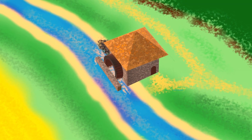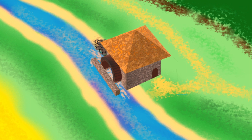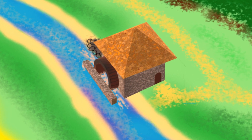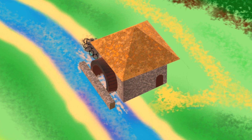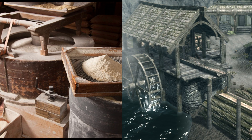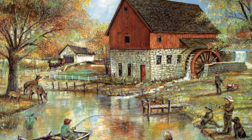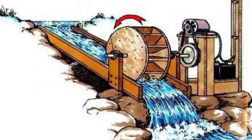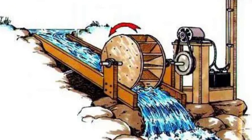The history of mills is a fascinating journey that spans thousands of years and has played a crucial role in the development of human civilization. From grinding grains to sawing timber, water mills have been the silent partners in our journey towards modernity. Today, their legacy endures not only in the preserved relics, but also in the technology that continues to harness the might of water.